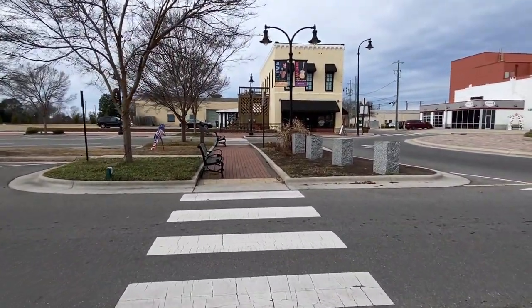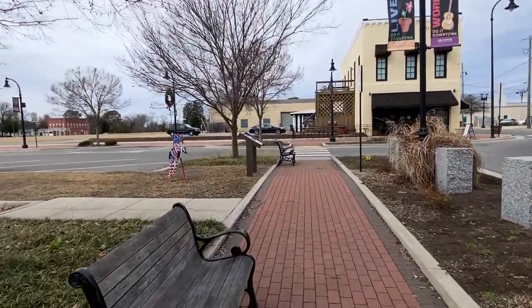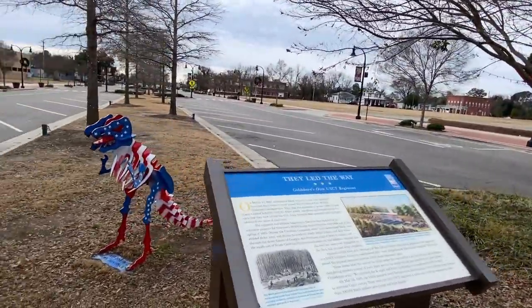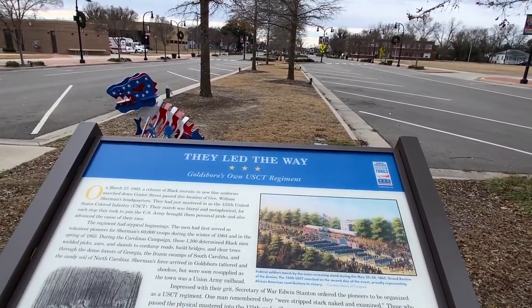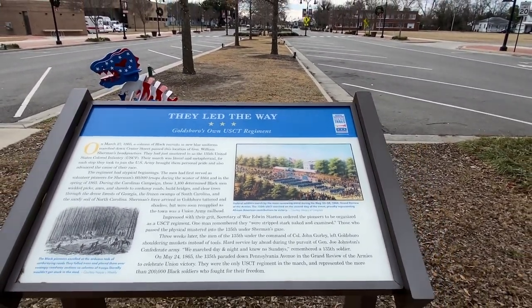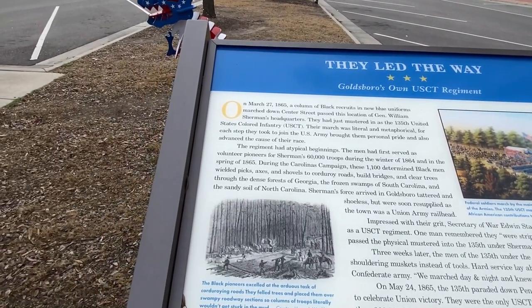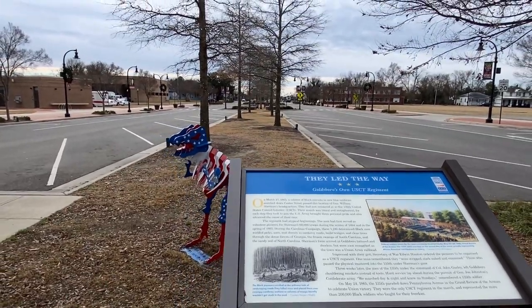I've got to go out here and see what this thing is. It looks like a dinosaur — a red, white, and blue dinosaur. It talks about how they led the way to Goldsboro's own USCT Regiment. This is part of the Civil War trails. There's a depiction of what it looked like, with people taking down trees in swamp areas. So if you want to come into town and learn about history, you can do that here.